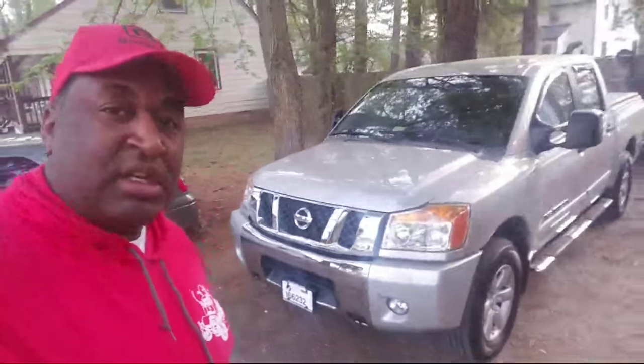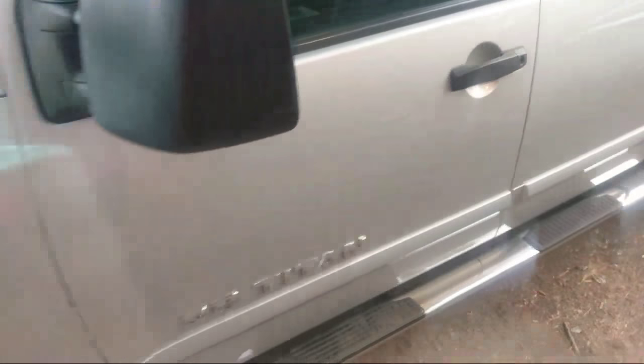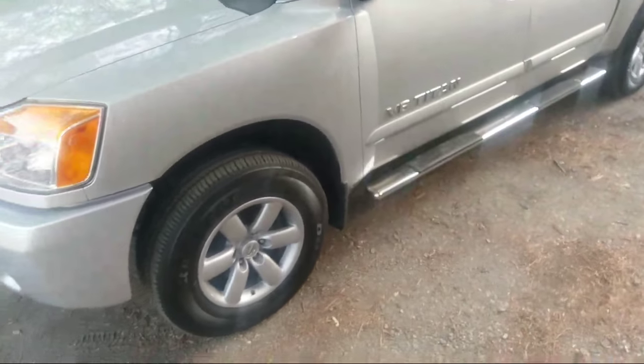So this is the new truck. Gotta get it in the shop, but I wanted to give you all a little tour of it. How do you flip this thing around? That's a Titan. Oh, here we go — my first time going live.